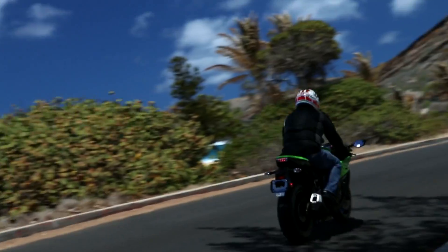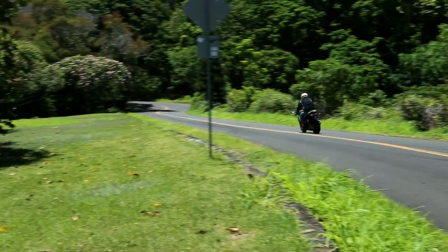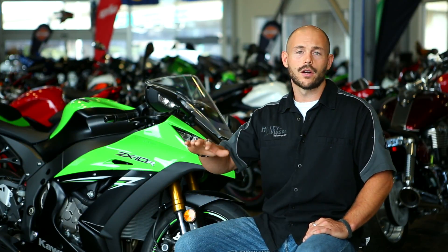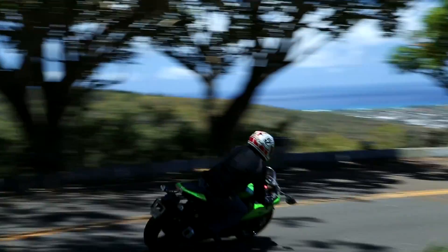You can adjust the preload on the bottom of the shock, and then your compression and rebound on the top side, to dial into your weight and your riding style. You can really custom-tailor this motorcycle to fit your needs — whether you're out cruising easy, riding two-up, or want to go hit some turns and get gnarly with it.